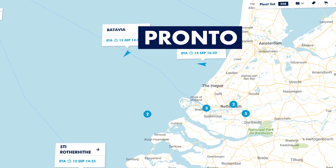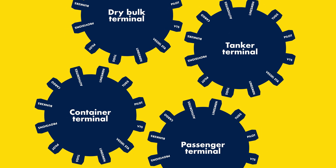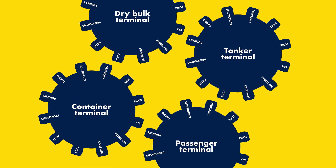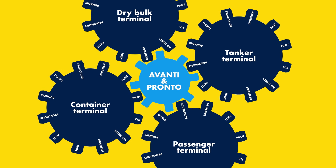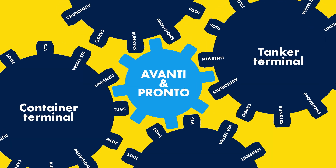Ports have multiple terminals, and the port and all terminals need to share information to ensure that capacity planning for fairways, nautical services, and other services such as bunkers can be delivered just in time.